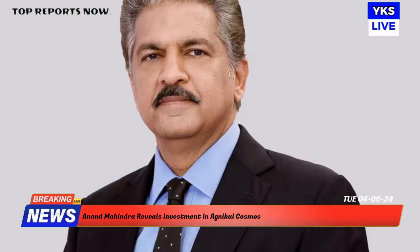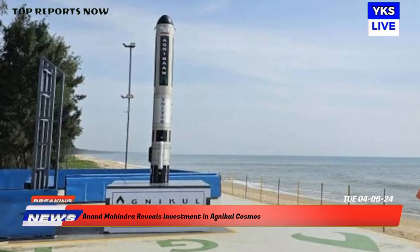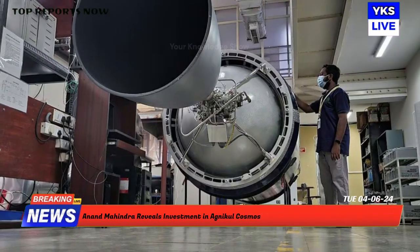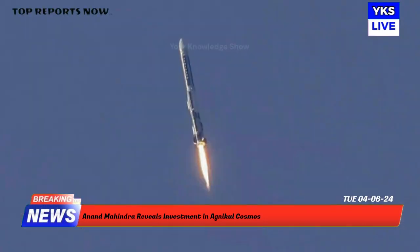Agnagol Cosmos, a startup incubated at the IIT Madras, revealed that the Agnabin Sorted vehicle works on data acquisition systems and flight computers that were 100% designed in-house. The rocket was also the first to fly with aviation-grade jet fuel and industrial-grade liquid oxygen, the company said. Agnagol Cosmos is expected to launch an orbital mission by 2025.